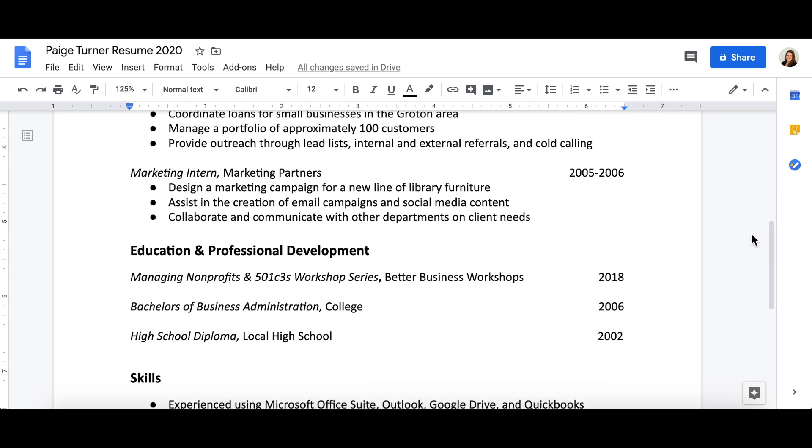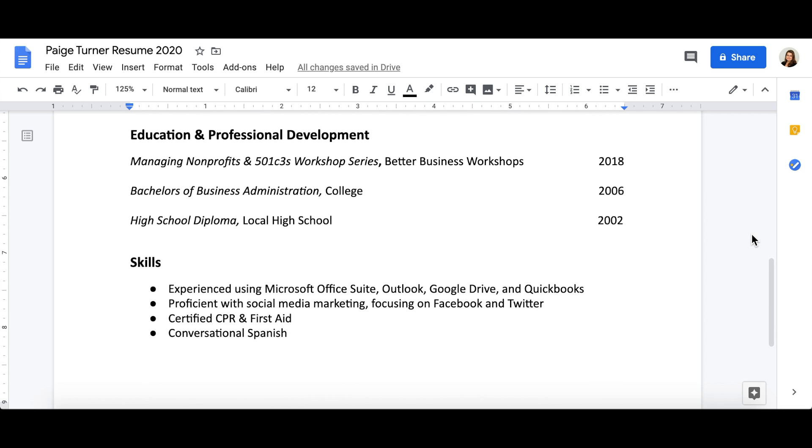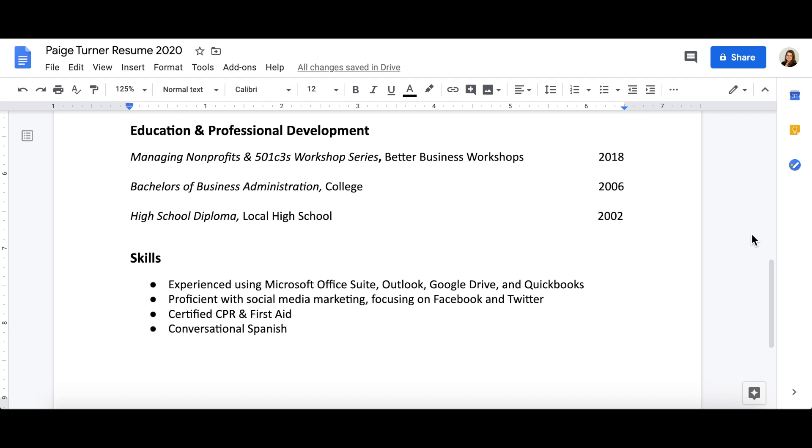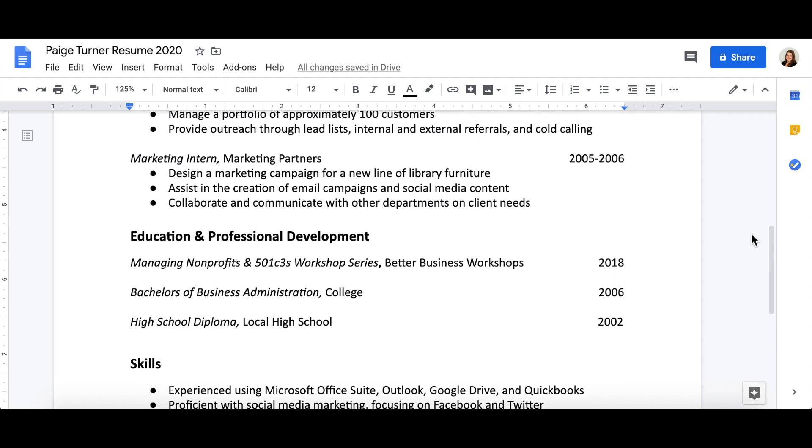Be sure to keep a healthy balance of white space and text. Many employers have hundreds of applications to go through. Make sure yours can be easily skimmed by cutting out unnecessary information or detail.